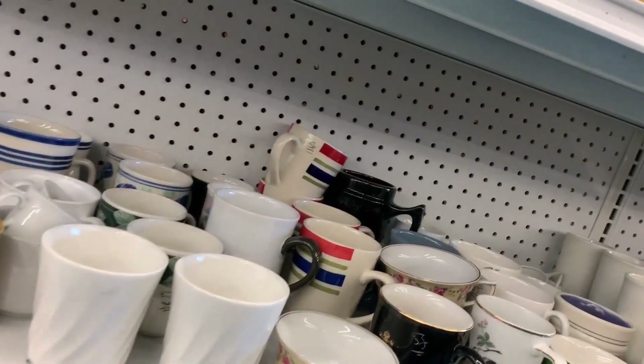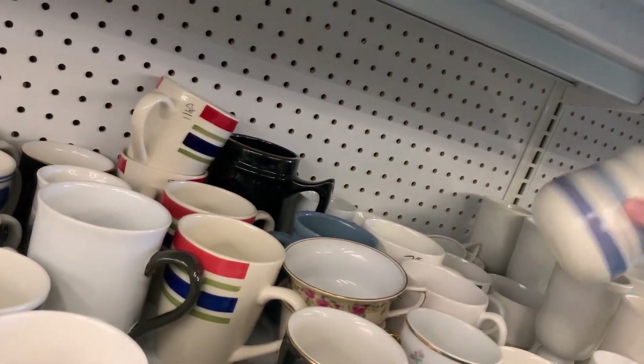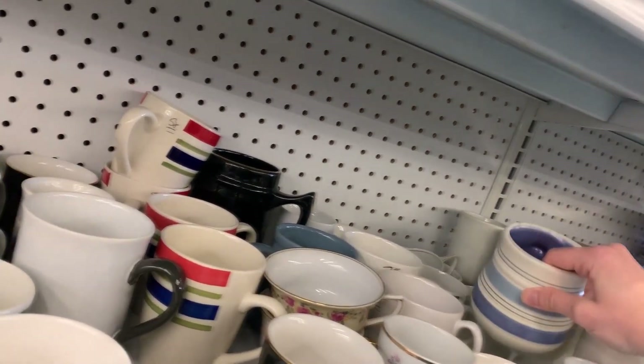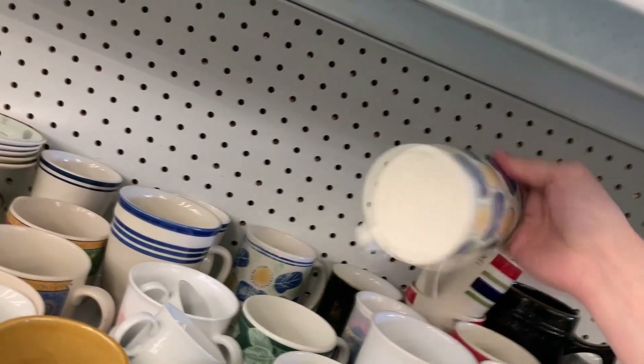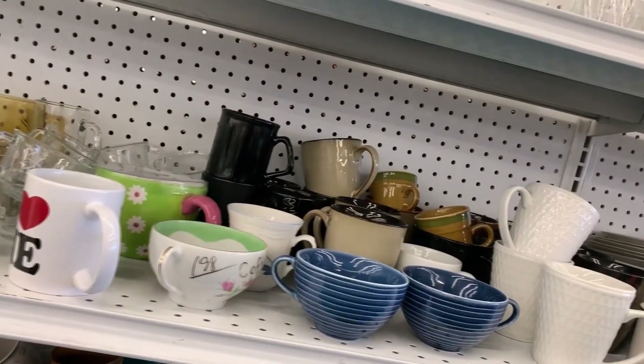It looks like there is nothing here in the mugs that doesn't look too scruffy. They're nice but not good for me, so there's nothing here in the mugs at all that would be worth picking up. Sad.